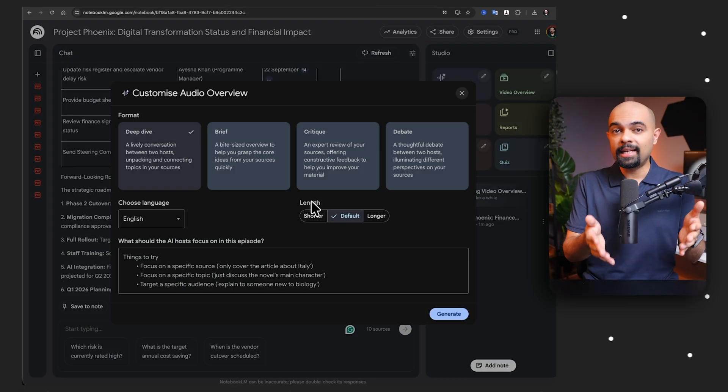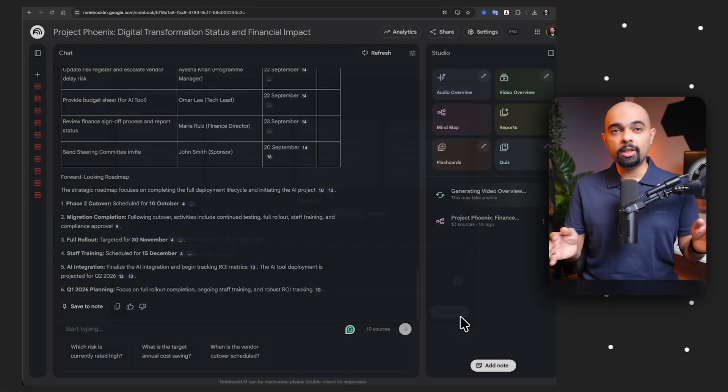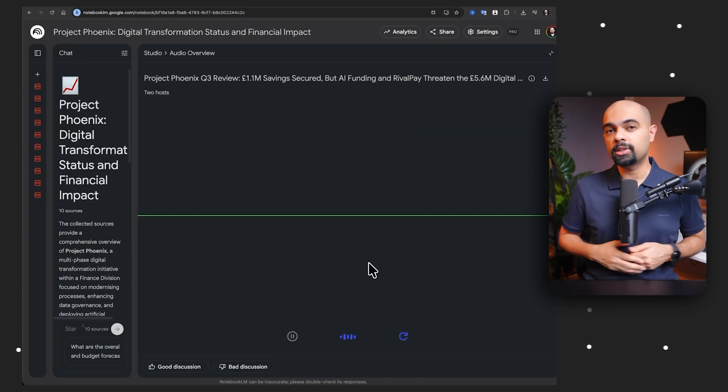If you want an interactive AI podcast for yourself where you can even ask questions, you go to the Audio tab, click Edit, and say 'bring me up to speed on the full project.' The podcast begins: 'Welcome to the deep dive. Today our mission is pretty clear — getting you completely up to speed on Project Phoenix.' I then click Join to ask a specific question.